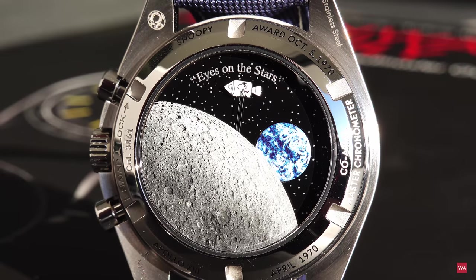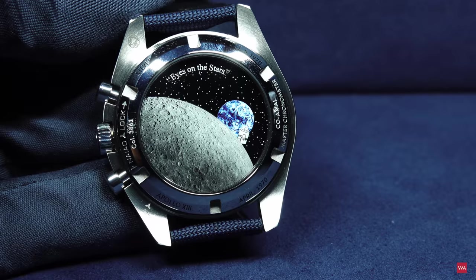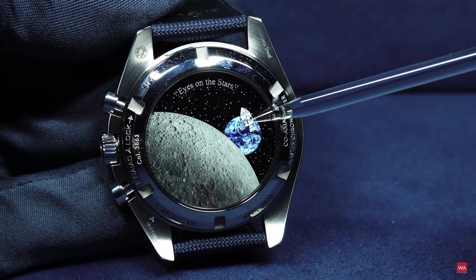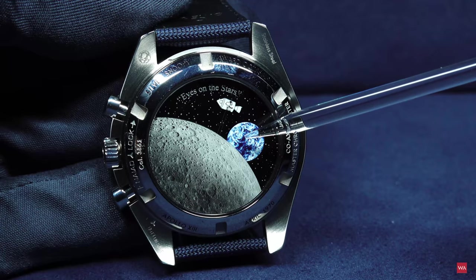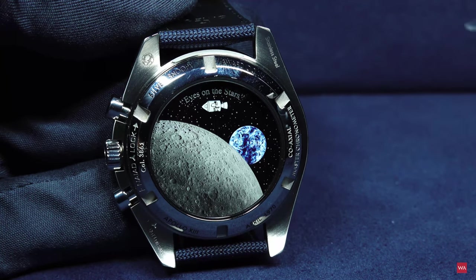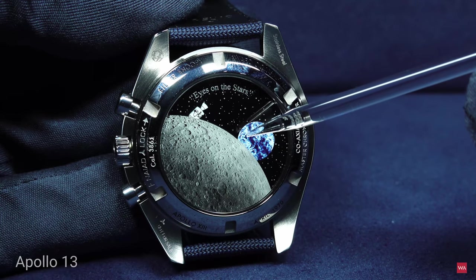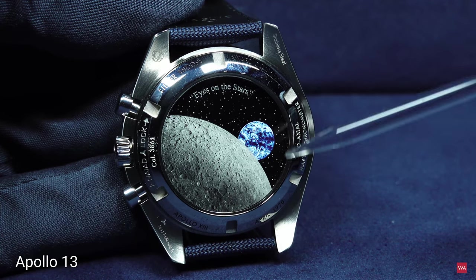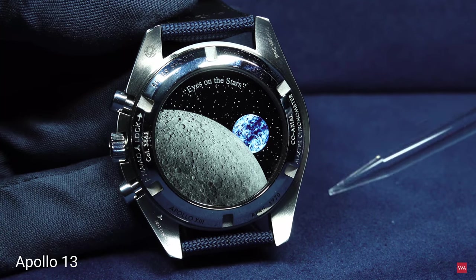All of you who have already seen the watch on social media channels or the Omega website know there is a surprise on the other side — you will see Snoopy flying around in his capsule. Here he is flying over the earth in exactly 14 seconds. When he appears, it is eight seconds after you start the chronograph, and exactly 14 seconds later Snoopy is overflying the earth. Why 14 seconds? This is a link to what happened in Apollo 13 when the astronauts used the Speedmaster chronograph to exactly time those 14 seconds.